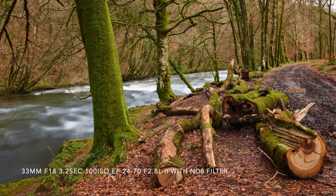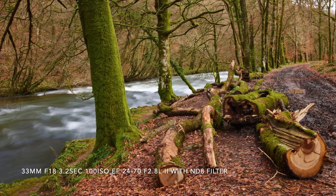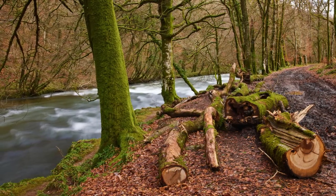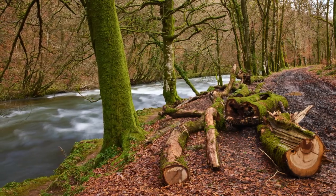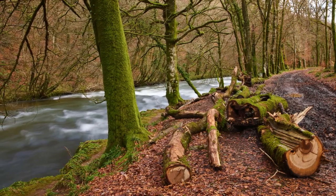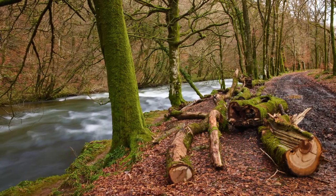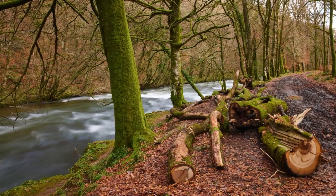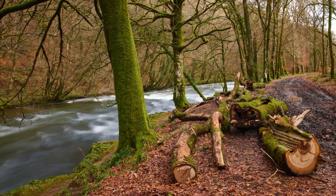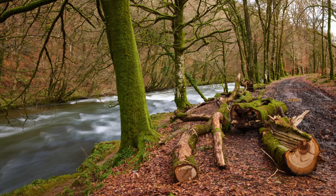After walking away from the car for about 10 to 15 minutes I came across this scene which I thought was quite interesting - it had all the elements I was looking for. You've got the river, a nice moss-covered tree, a fallen down tree that's been cut up, and then a muddy track which leads your eye away. I deliberately composed the image to get minimal sky because it was quite an overcast day and a white sky would be very distracting. I think this photo is probably more successful than many from the previous day.